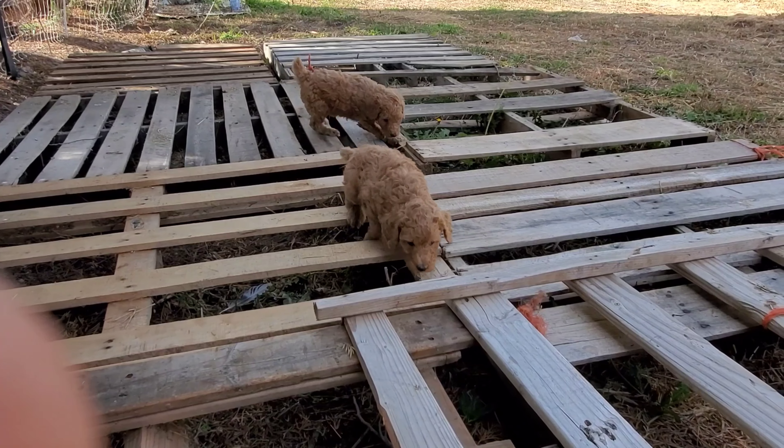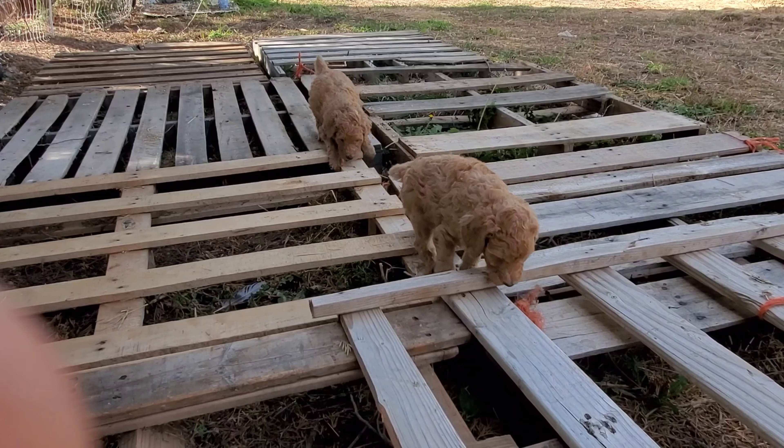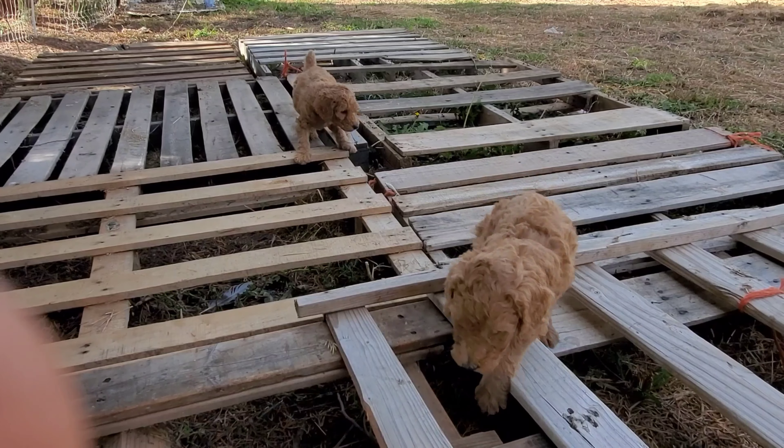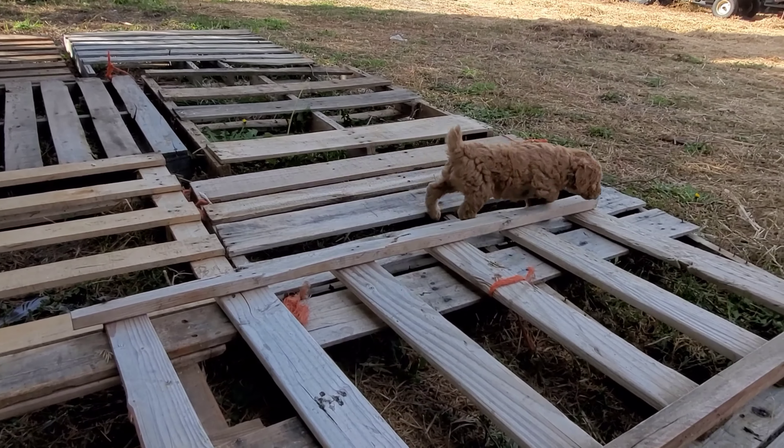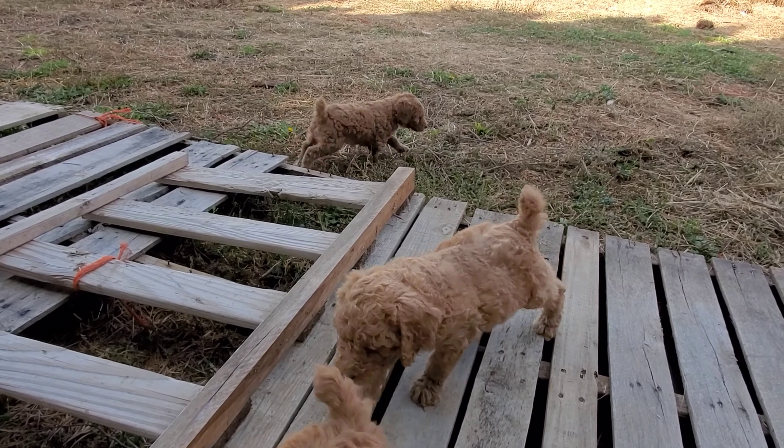Come on, puppy. Yes, you're doing good. Good job, buddy. Good job.